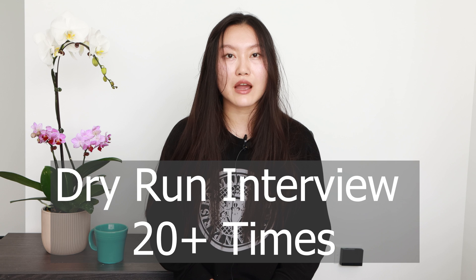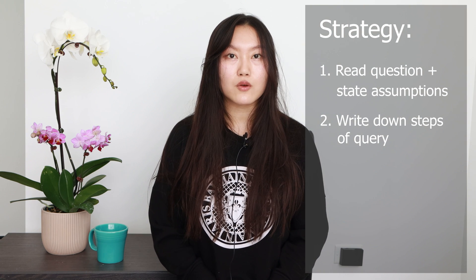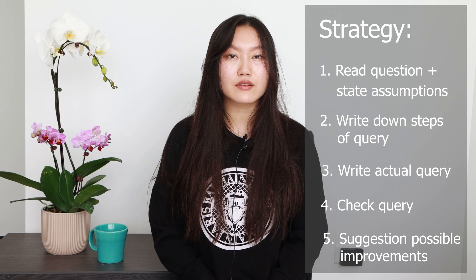Days seven to eleven — time to put the whiteboard to good use, and that spot where you can talk to yourself. The goal for the next five days is to essentially do the interview 20-plus times, following the exact interview style and format. Research shows that practicing the way you'll eventually perform in the interview means you'll actually do better, and it makes you less nervous because you've essentially done the interview so many times. My strategy for prioritizing interview questions is to go through them based on how many times they appear — remember those high impact questions? Here's how I approach each question: one, read the question and state any assumptions about the data; two, write the steps for the query in English on your whiteboard; three, write the actual query; four, evaluate the query and correct any possible mistakes; and five, suggest any possible improvements.